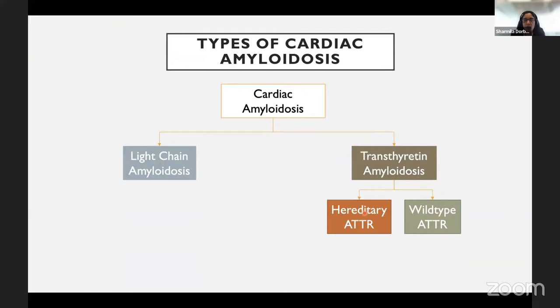The two main forms of amyloid proteins affecting the heart are immunoglobulin light chain amyloidosis and transthyretin amyloidosis. Immunoglobulin light chain amyloidosis is a plasma cell dyscrasia belonging to the family of multiple myeloma. Misfolded immunoglobulin light chains affect multiple organs — most commonly the kidney and heart. This disease is rapidly progressive; without therapy, median survival is less than six months.